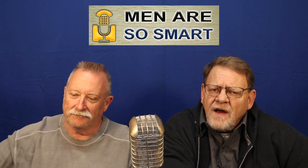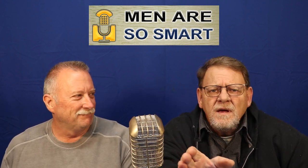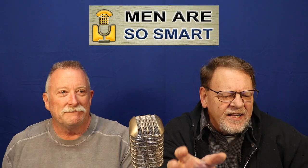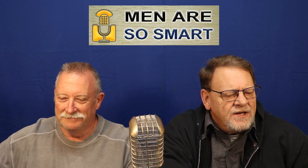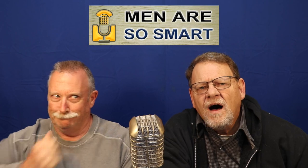Today, a kind of serious topic on Men Are So Smart. Before you tune out — as far as body parts go, the belly button's about as memorable as the kid that gets picked last in gym class. When we finally do remember its existence and that we should probably check on it, we discover our unintentional neglect has left us with a belly button that smells funky. Funky belly buttons, today on Men Are So Smart.